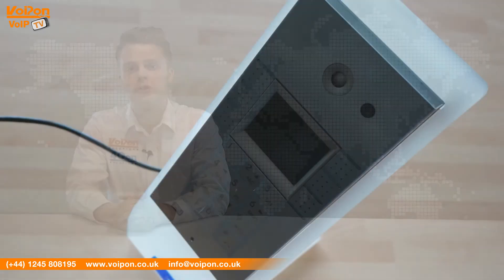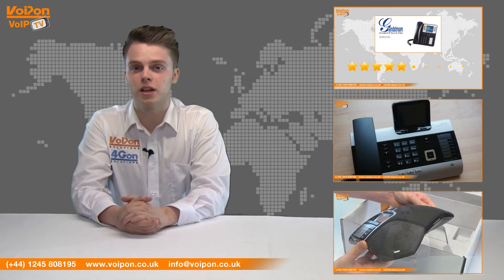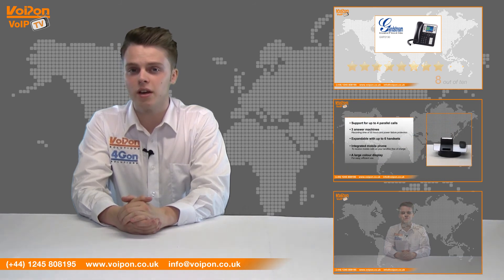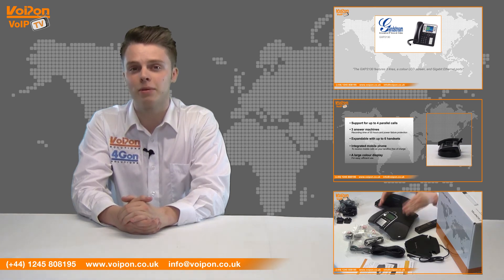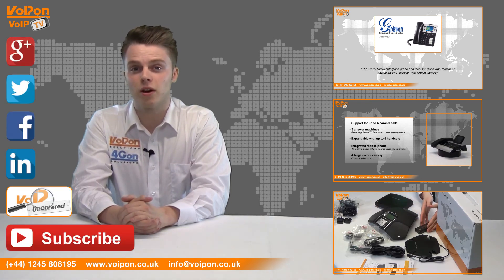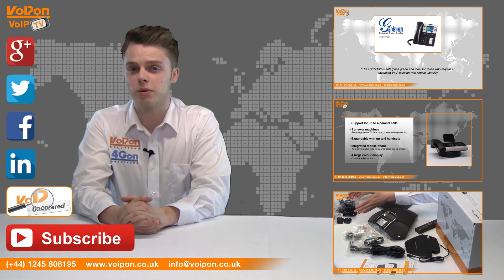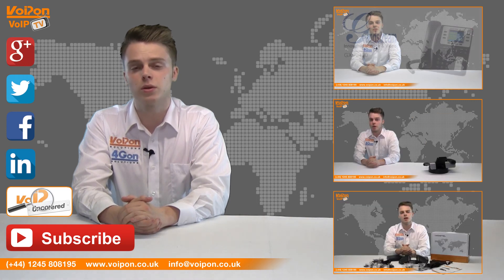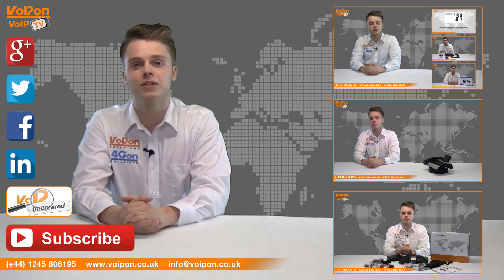So that was our review of the 2N IP Vario. Visit VoipOn.co.uk for the best selection of VoIP products, excellent reseller pricing, next day delivery and worldwide shipping. Give us a call with any questions you have and our team will be happy to help. Don't forget to like this video and subscribe to our channel. And if you want more information on this product and many others, visit Voip Uncovered or follow us on our social media channels. Thanks for watching and we'll see you again next time on Voip TV.